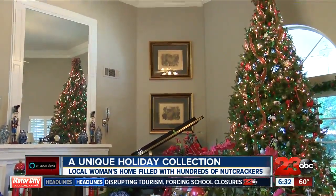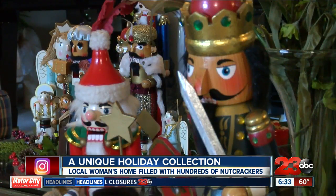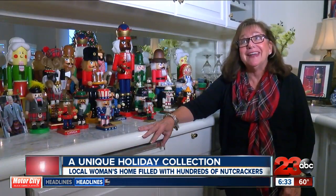I stopped counting at about 675, and I think I have a few more, so I think I'm probably right at 700.